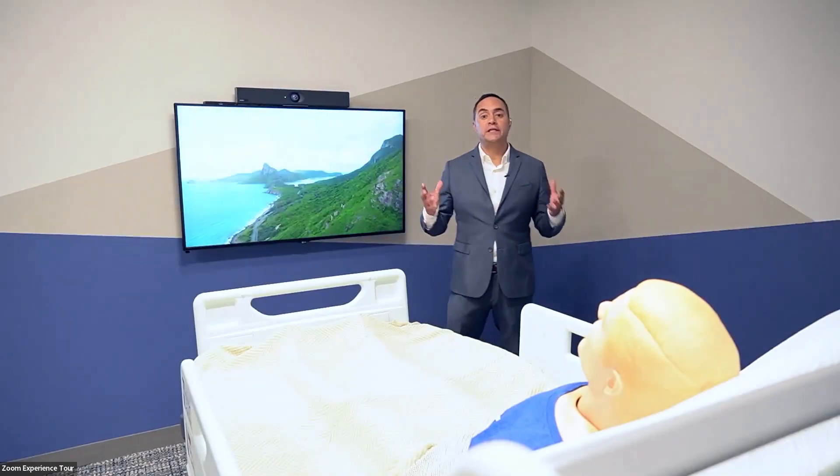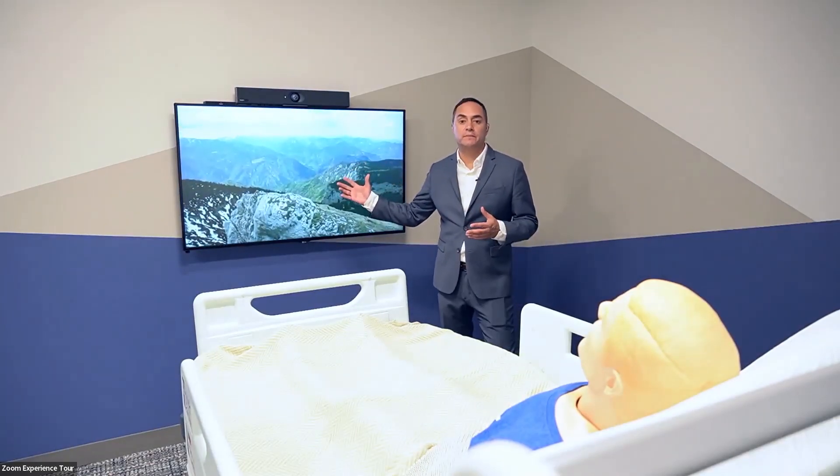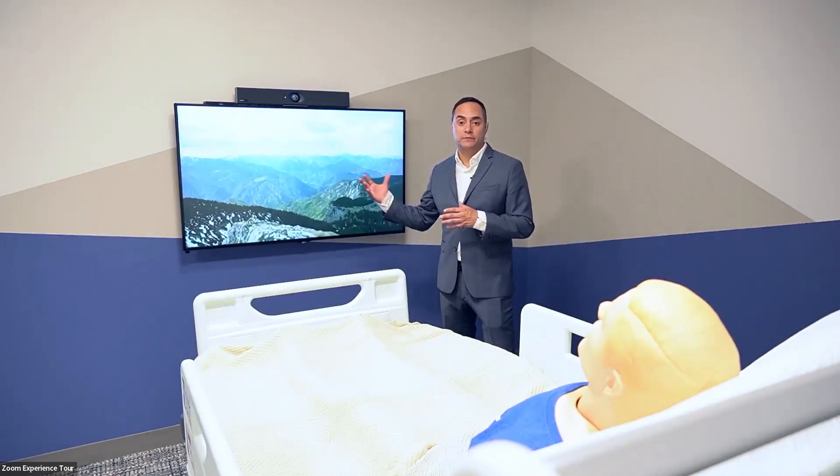Hello, welcome to Zoom. You're sitting in our patient room of the future. What we have here is an infotainment system in a patient room, the way normally hospitals build out their patient rooms.